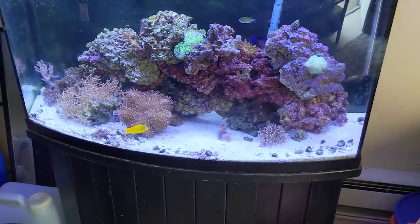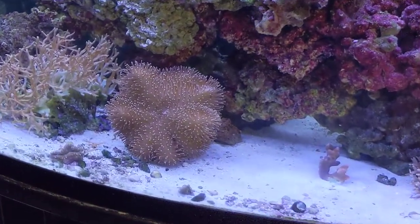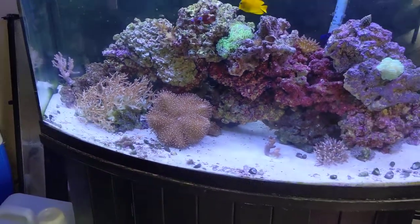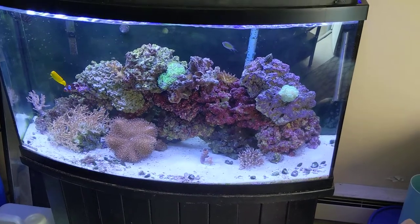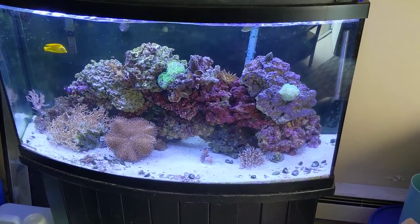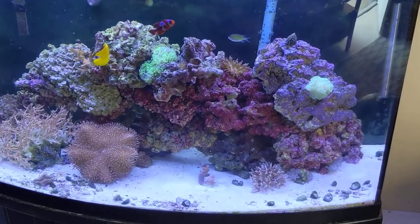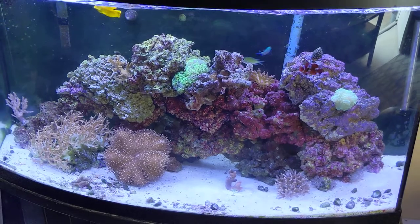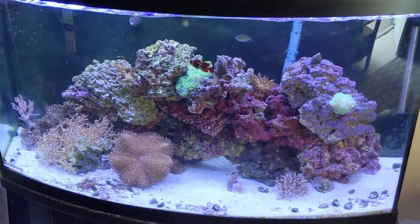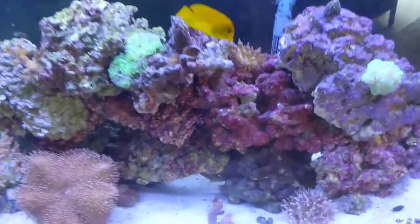I think the corals on the left are kind of too big for the tank, so proportionally they don't fit in. And I need at least like another ten pounds of rock — there's about thirty right now. That would just help with filtration and more nooks and crannies for things to grow and do their thing.